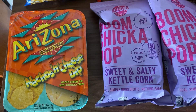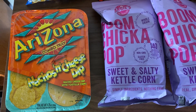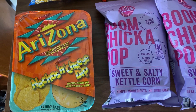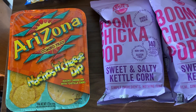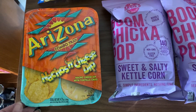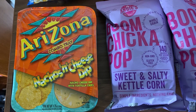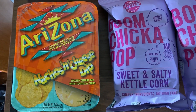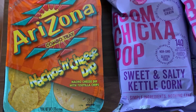The last snack in my Dollar Tree snack haul is the nacho and cheese dip from Arizona. It reminds me of when you go to the movie theater and get cheese and nachos. It's 4.75 ounces and you put it in the microwave. Sometimes I just have a taste for that.